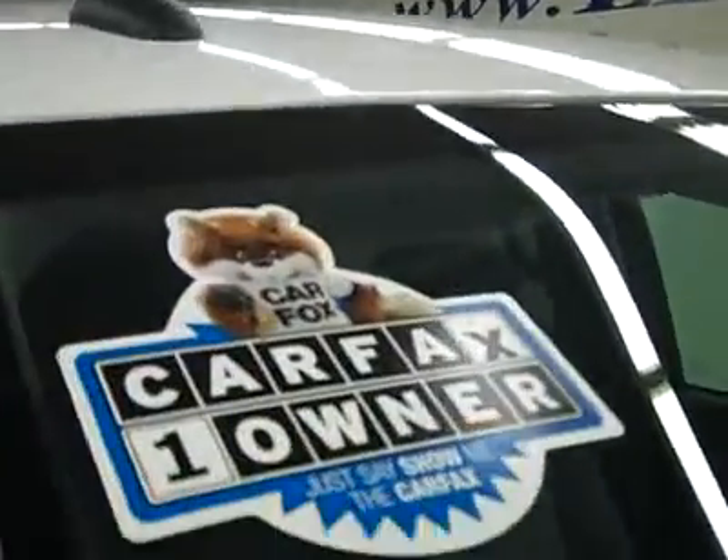These Bridgestone Dueler HT tires have about 75-80% of their tread remaining, and it's a one-owner vehicle with a clean Carfax.